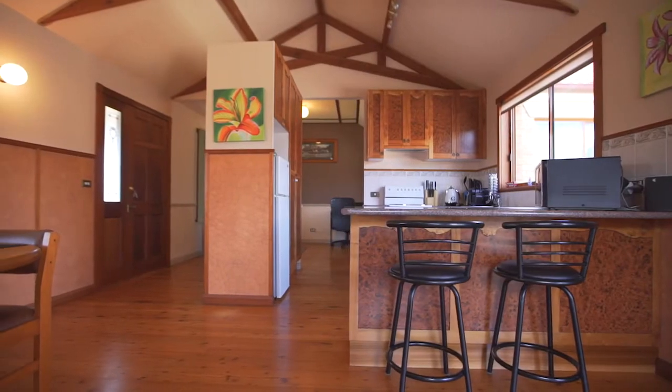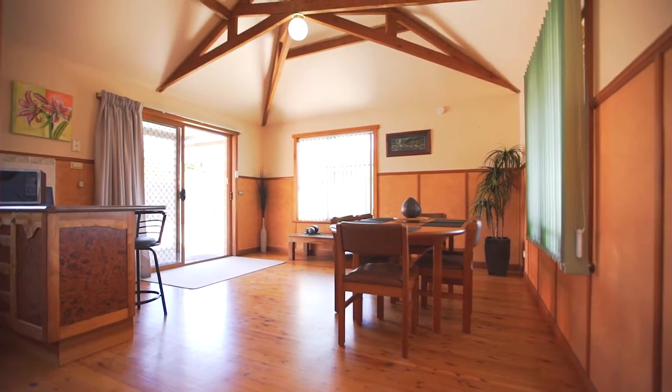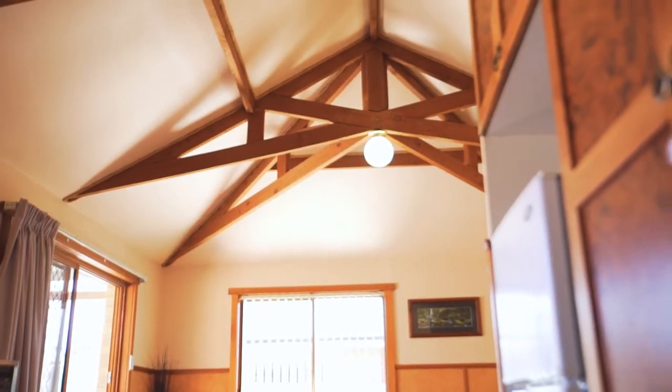Boasting soaring high ceilings in the open-plan kitchen and family area, a separate dining room plus a spacious lounge room with reverse cycle heat pump, this is a home that has been well thought out and one of the more practical homes I've seen.